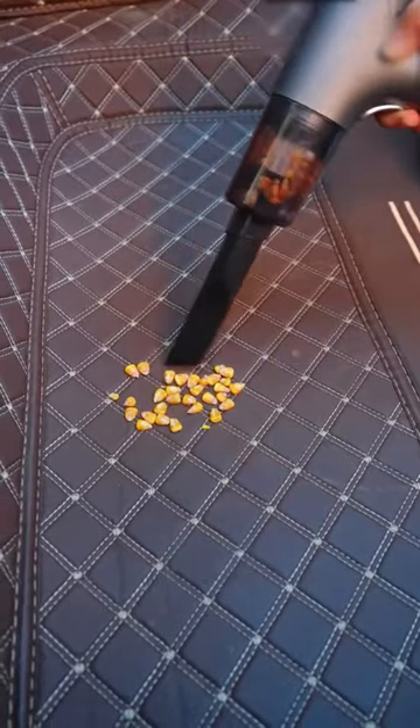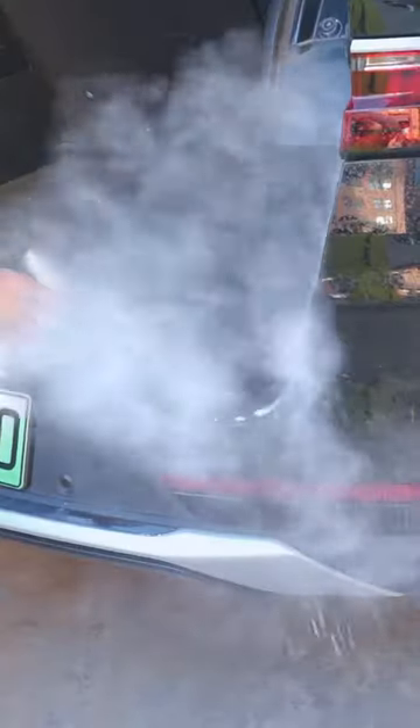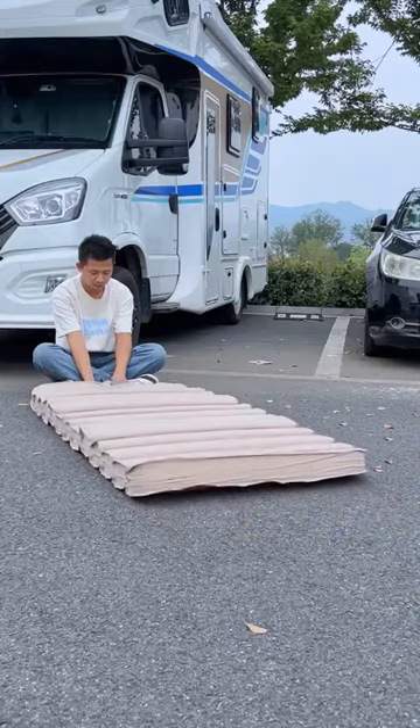The large-capacity lithium battery provides an impressive 60 days of usage on a single charge, and its portable design makes cleaning a breeze. Plus, it comes with a 10-year warranty, giving you complete peace of mind.